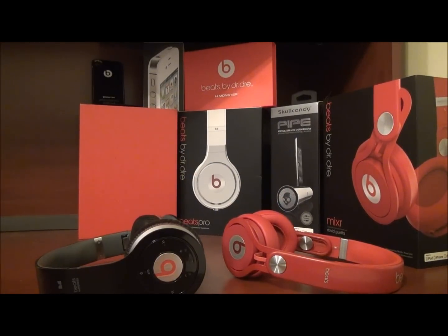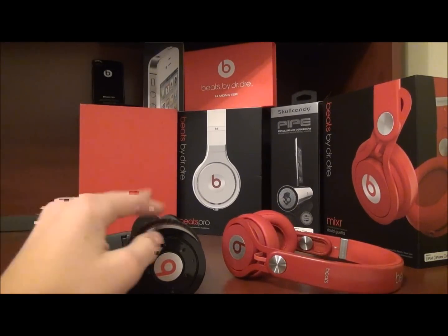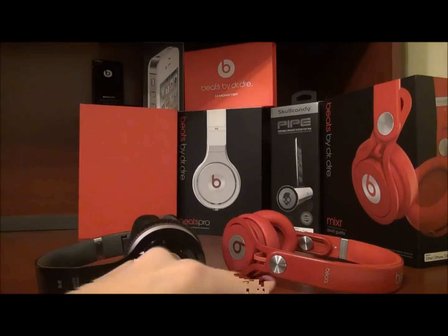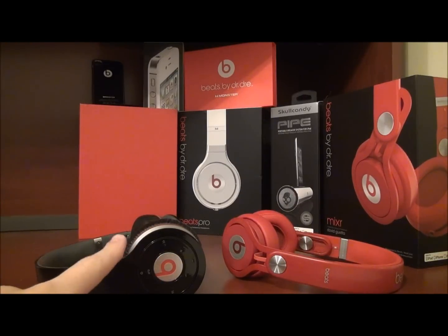Thanks for watching. Check out my other channel where I'll be making a slideshow video of cool headphones every Wednesday. I have a versus of the Pros on here but I wouldn't recommend watching that. You can watch my unboxing of these — make sure to watch the regular unboxing, not the New York City one — and you can click on these headphones right now to watch that and see the leak test as well.